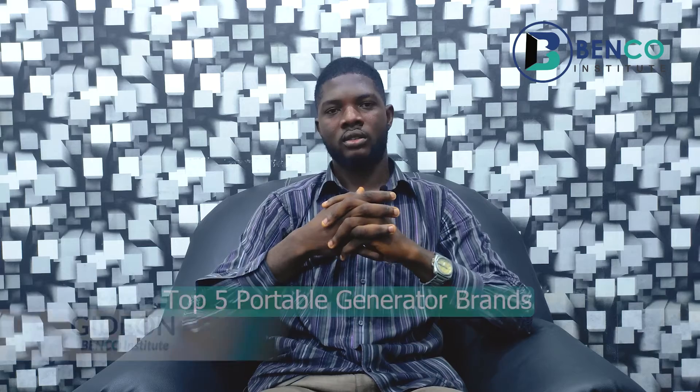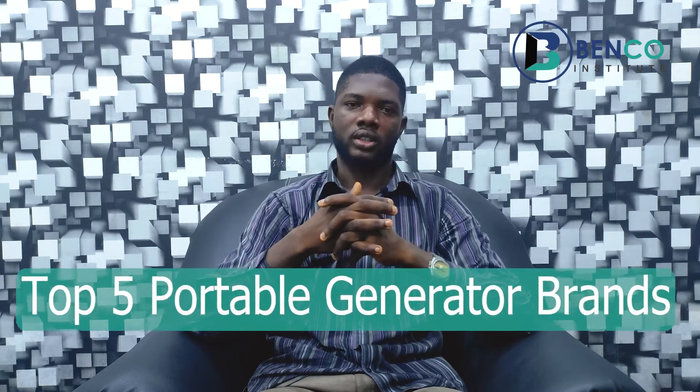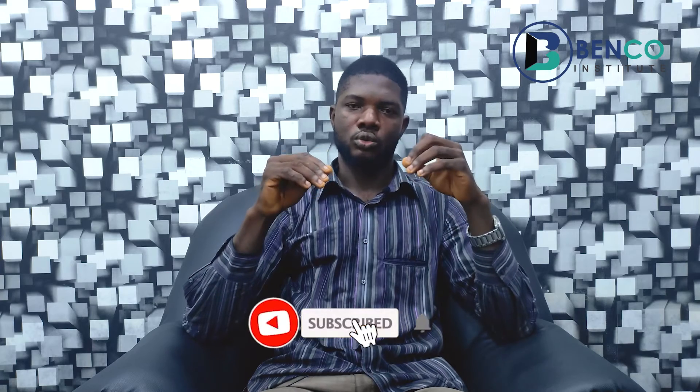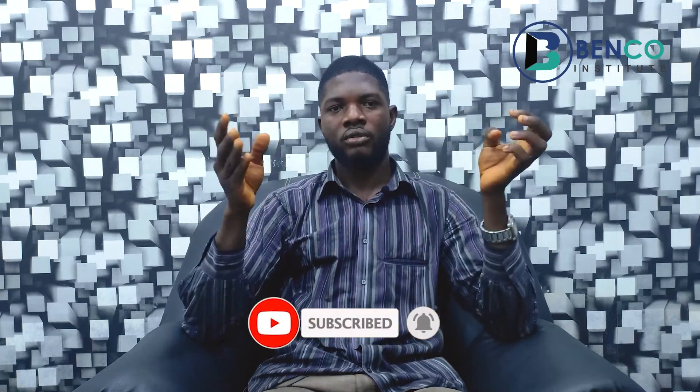Hello guys, welcome to another interesting class on Benko Institute. I am Gideon, your generator technician. On today's class we'll be looking at the top five brands of generator you should purchase. Often at times we have clients and customers tell us they bought certain generators and after a few weeks to months the generator went bad, so on today's class we're doing justice to how to get a very good generator.